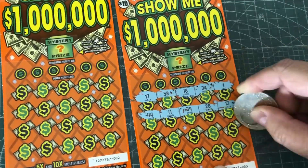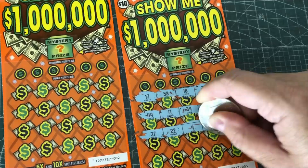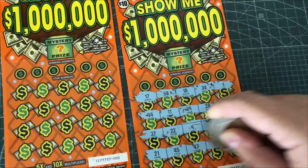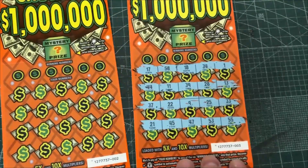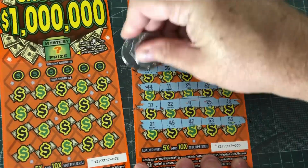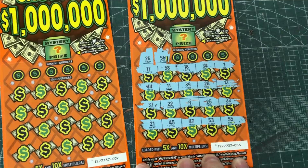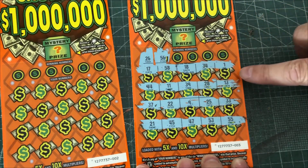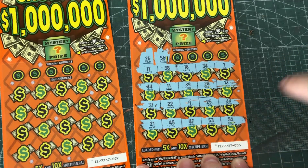There are multipliers on here — a 5x and 10x multiplier. I don't know if there's a win all or not. Let's see what we got here. Looks like no multipliers on there. We got a 26 and 56 that we're looking for. 26 and 56 — don't see them. There's 25 and 55. Nope.